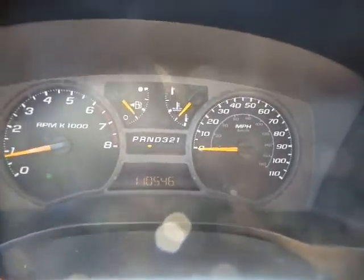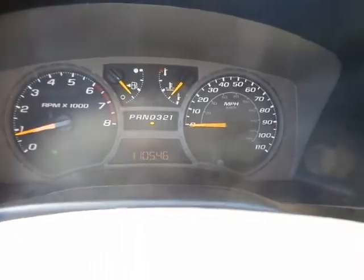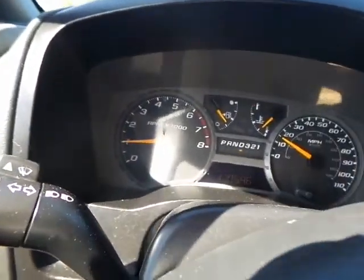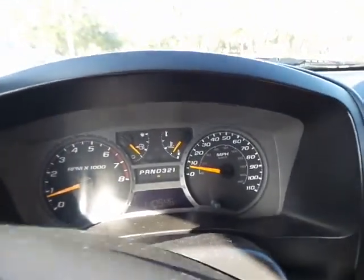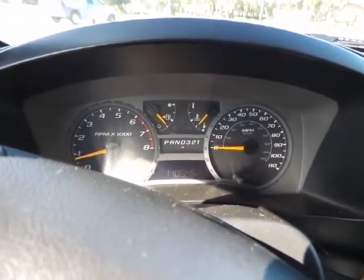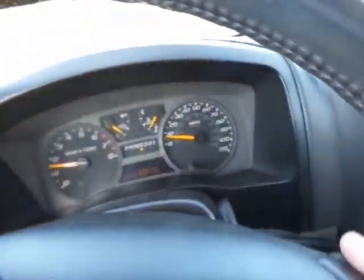What we're going to do now is take it down the street and take it for a test drive so I can show you how she operates. Steering is nice and tight, the way it should be. The suspension on it is really well — it's in good shape.